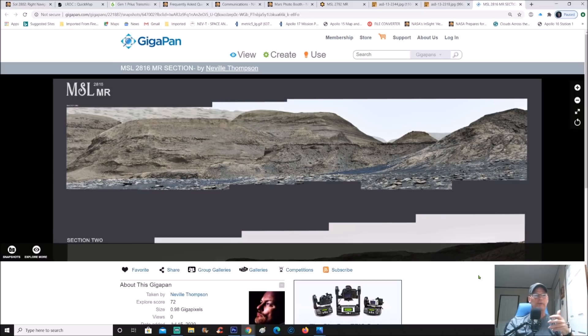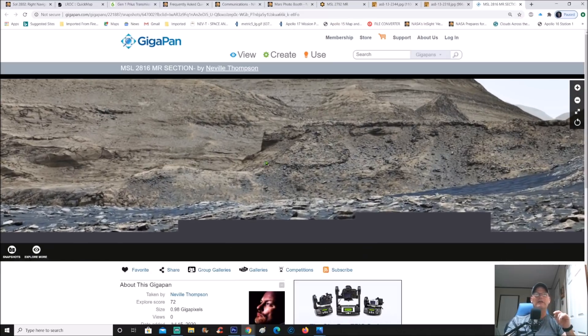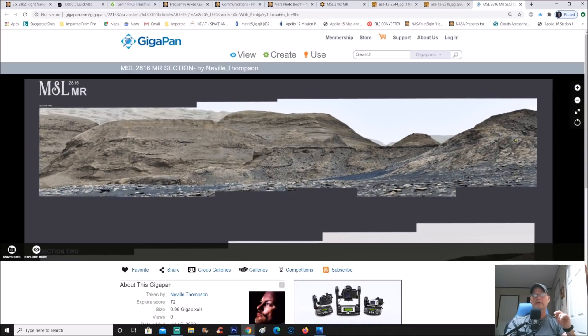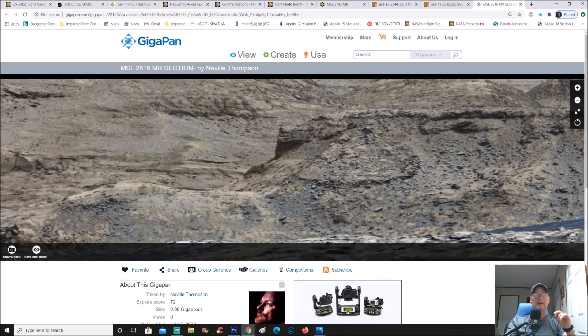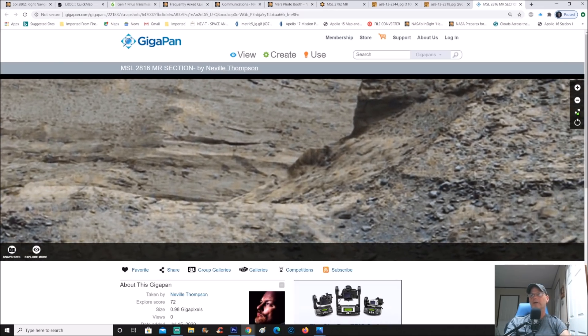My good friend Neville Thompson put this together and it's just about one gigapixel — 0.98 gigapixels. You can see right here it's MSL 2816. This is pretty far away from the rover — not miles upon miles, but still a notable distance. Directly in the center you can see this piece right there. Let me go ahead and make this full page.